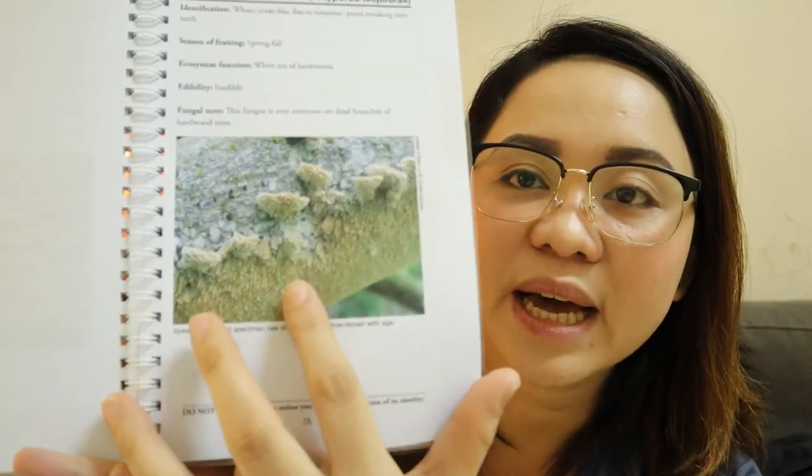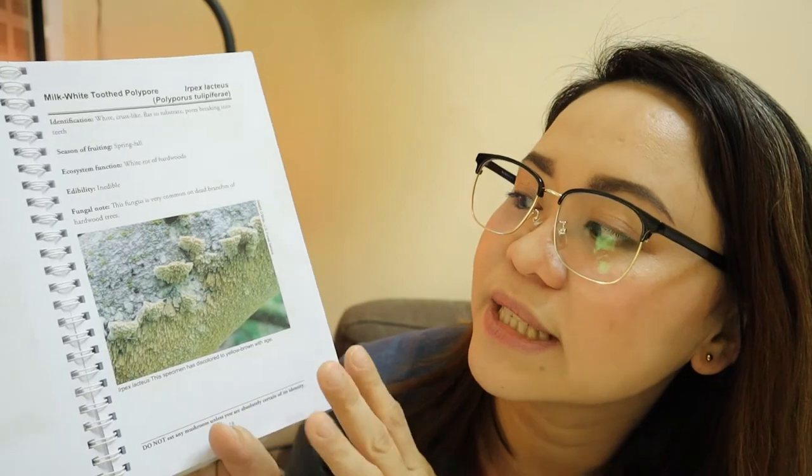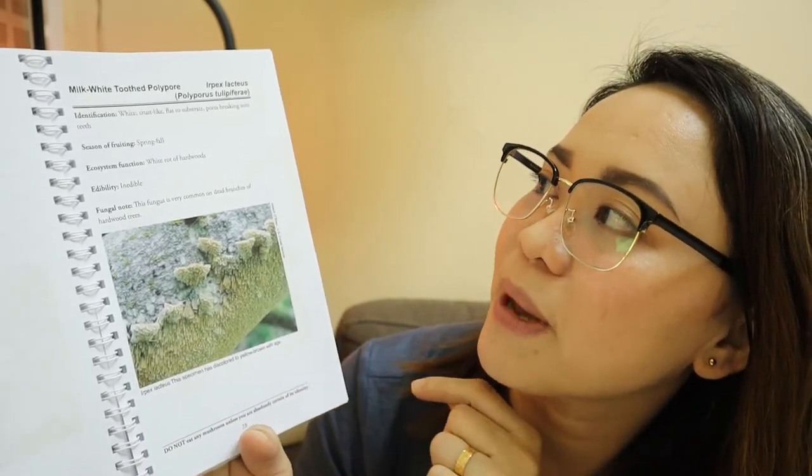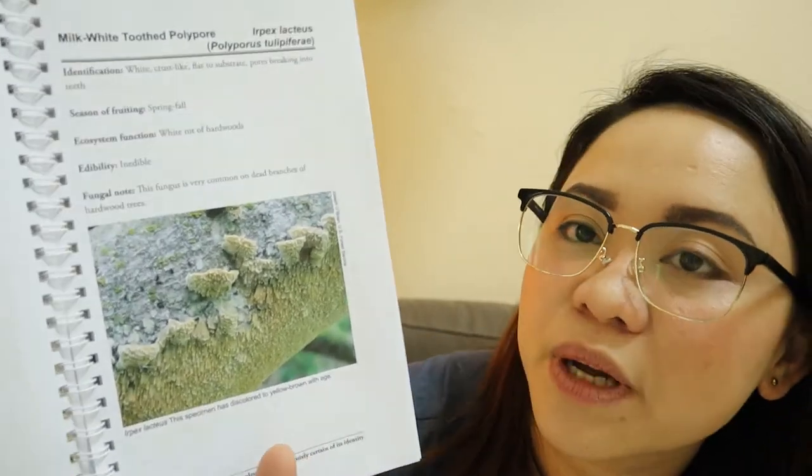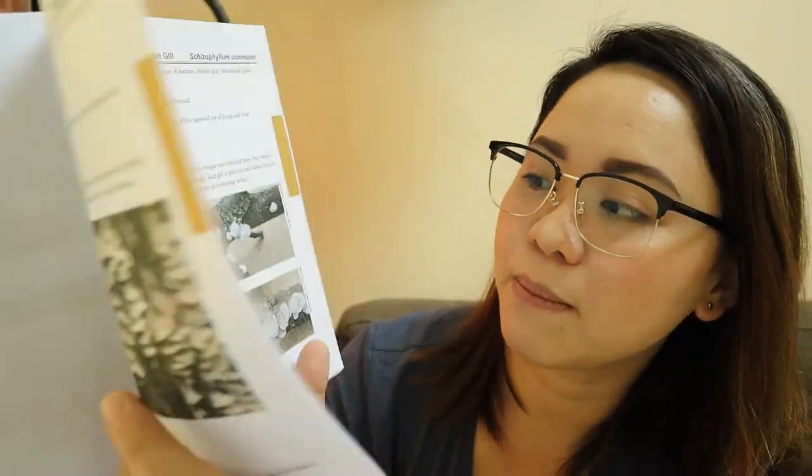There's a lot of content — very nice information about the basics of mushrooms, where different mushrooms are able to grow and survive. There are really nice pictures. This is actually a picture of morel — it's edible. You would know the identification and the season of fruiting. For example, this one is an Irpex lacteus — it's a milk-white tooth polypore — and it grows spring to fall. So there's a lot of very informative facts about mushrooms.